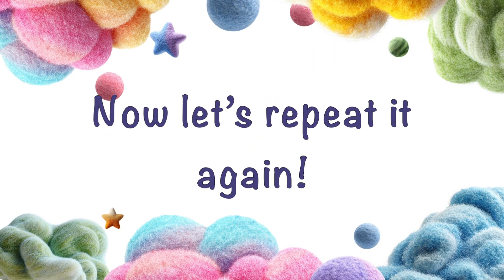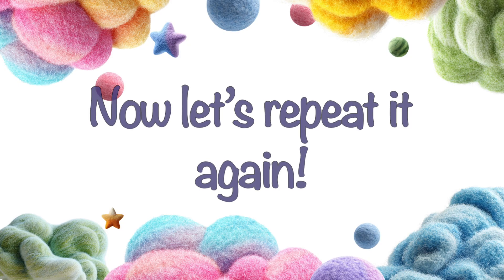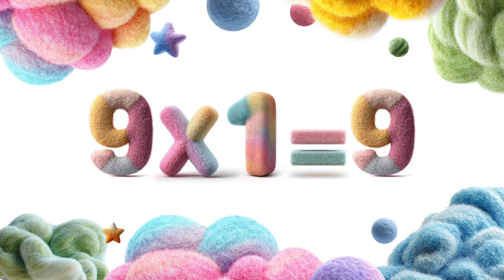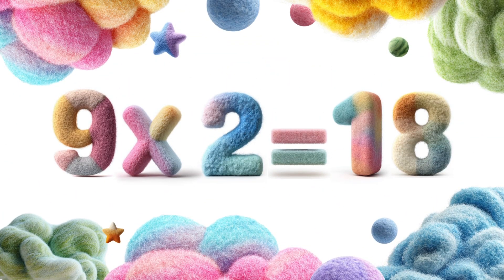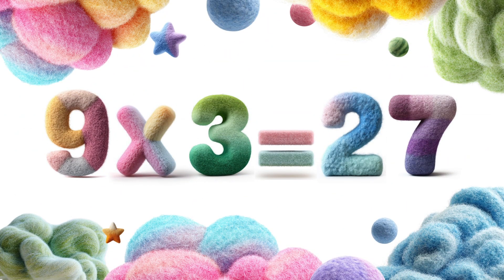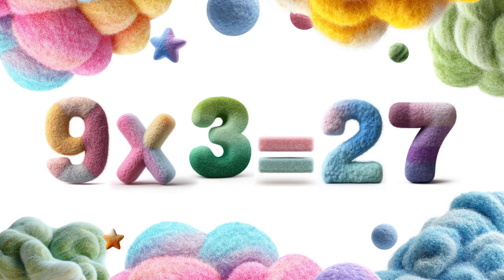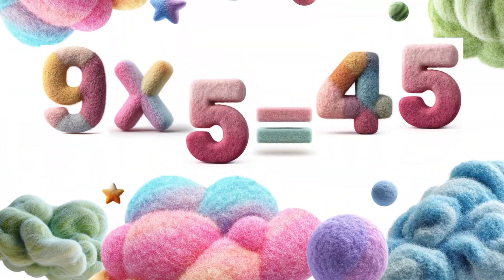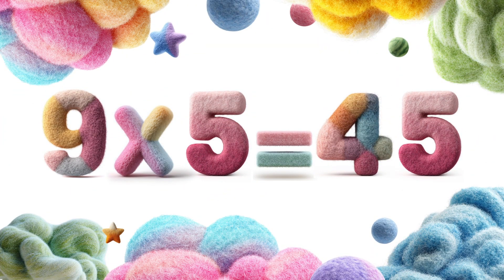Now let's repeat it again. Nine times one is nine. Nine times two is eighteen. Nine times three is twenty-seven. Nine times four is thirty-six. Nine times five is forty-five.